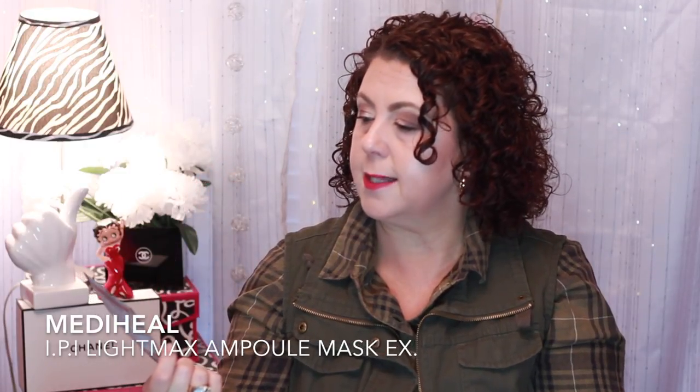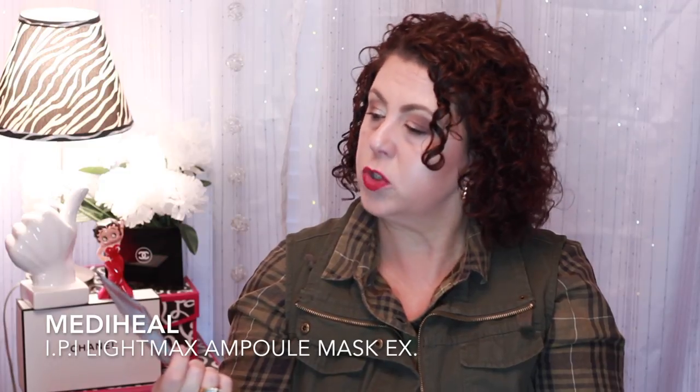I have one from Mediheal. Mediheal is another good brand of sheet mask. This is the IPI Light Maxx Ampule Mask Extra. Very hydrating. The sheet was just really nice — stayed on, didn't tear, had good essence in it. Just another good brand to try.